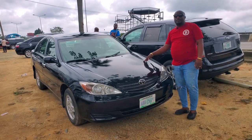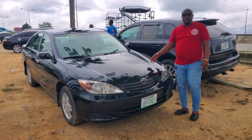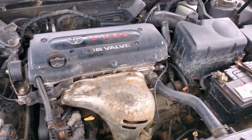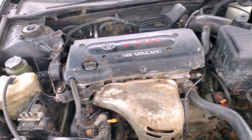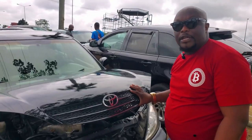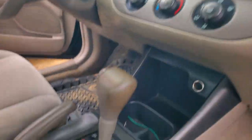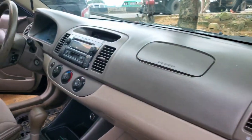It's a 2003 model Toyota Camry, a four-plug engine — very strong, durable. The AC is working, everything in the engine is perfect. It's a buy-and-drive car. A four-plug engine with a fabric interior, automatic gear, everything in the car is perfect, AC is working. With a safe roof.